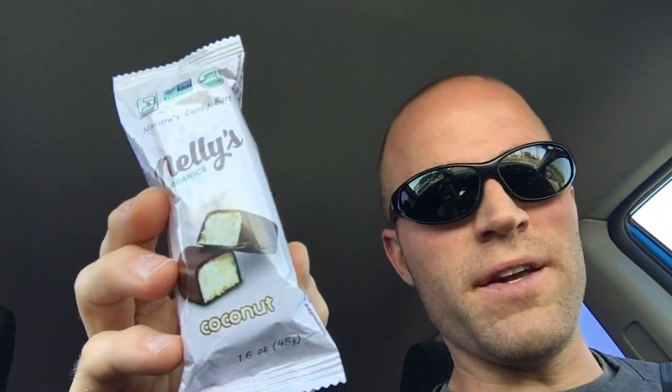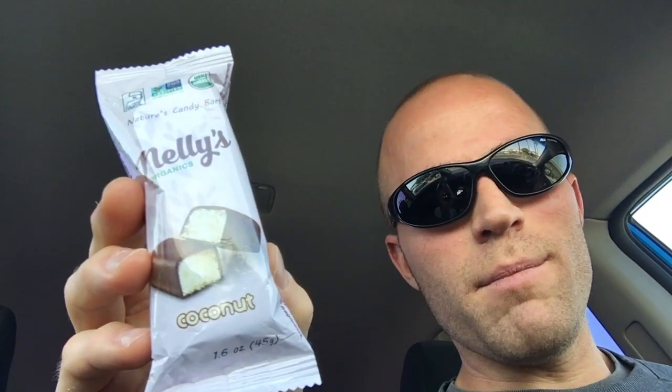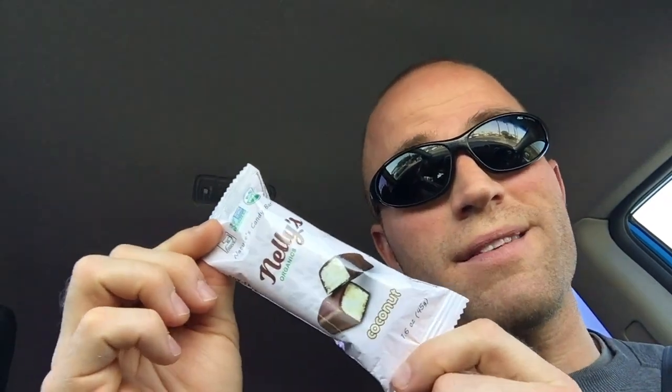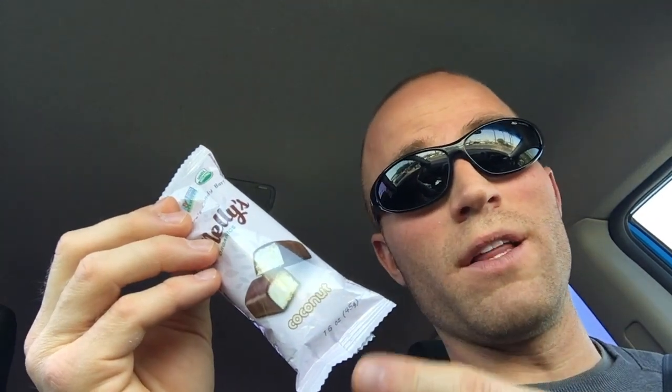Healthier ingredients — I don't usually buy candy bars, but I did buy a couple of these Nellie's ones because they were all on sale together. You can also get them on Amazon and I'll leave a link in the description. The German chocolate bar was so good, and I'm really pumped to try this because I really love coconut — it's also an ingredient in that German chocolate bar.